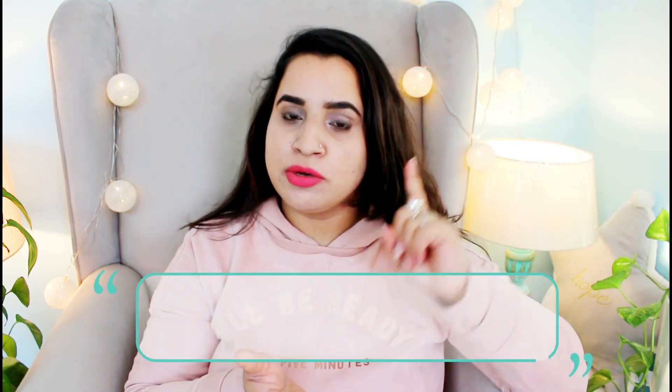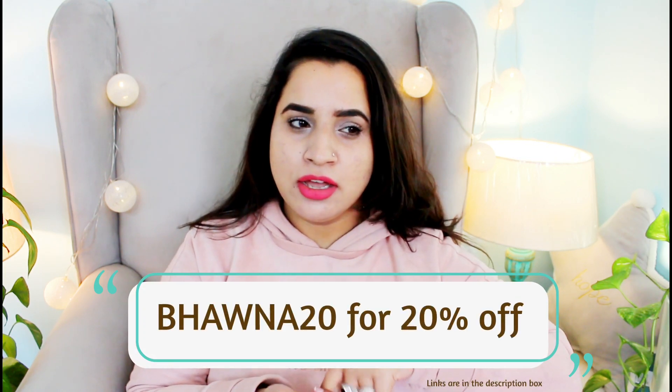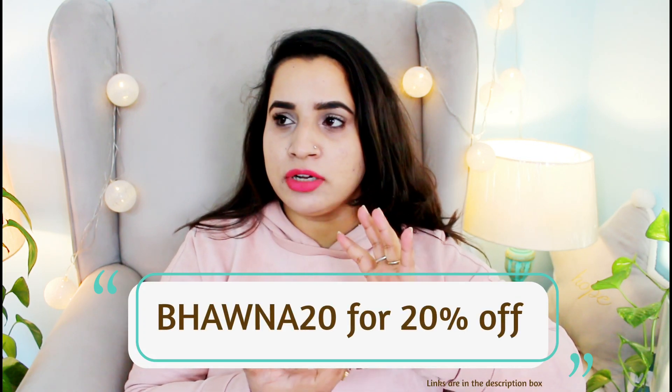I'll provide the product links in the description box. They currently have a 20% launch offer, so do check them out. I hope you found today's video helpful — if you did, give it a big thumbs up, subscribe to my channel, and follow me on Instagram. I'll see you in my next video. Take care and stay beautiful, bye bye!